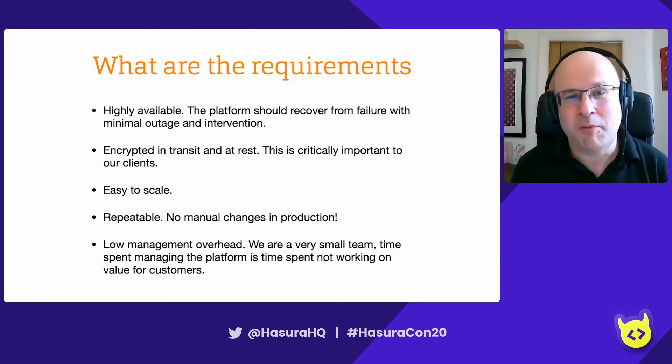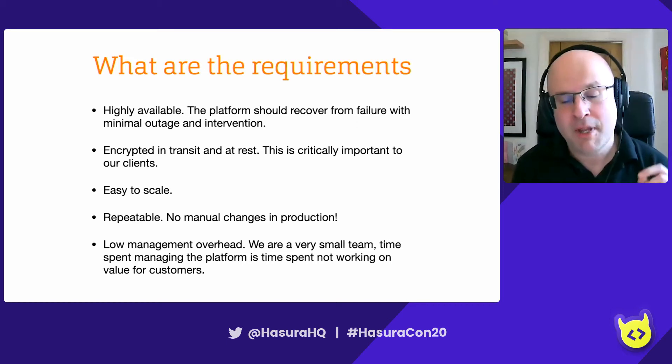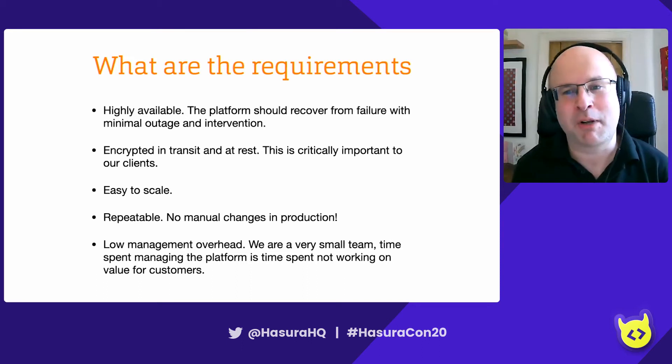Ultimately, your platform needs to be highly available. If your platform's down, you're not making any money. It also needs to recover from failure quickly. You can't be waiting for an on-call engineer to get out of bed, log into some system, and do some stuff for when you've got a platform problem. Things just need to fix themselves.